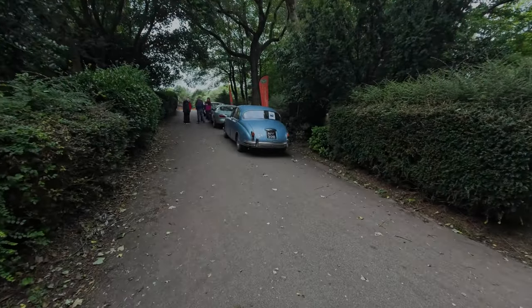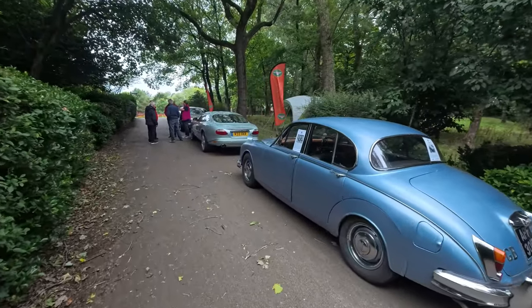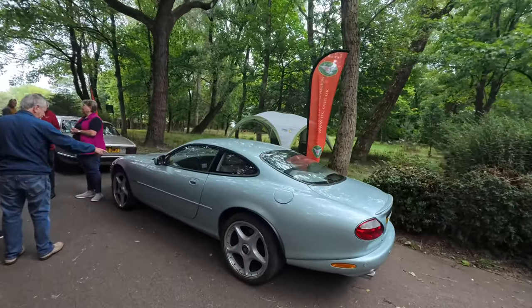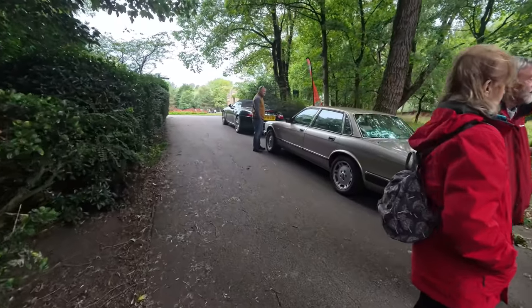When you thought you'd finished with the cars, there are more cars dotted around all over the place, with some more lined up here too. So when you think that was the end of it, it definitely isn't!